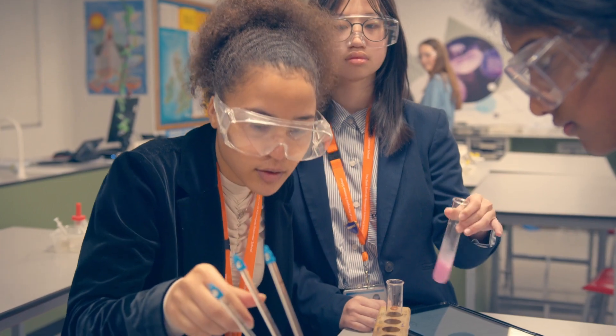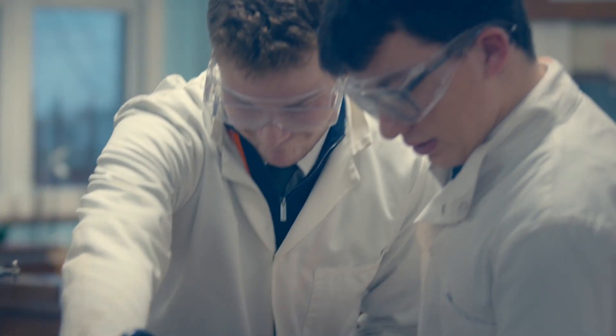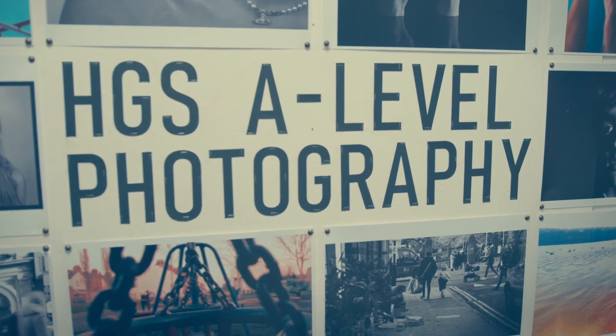Student support is so amazing, they're so approachable. The office is right next to our study so whenever you need any help you can just pop straight in. You can talk to them about anything — school, UCAS, uni, apprenticeships — they've got so much knowledge, but you can also talk to them about personal things.